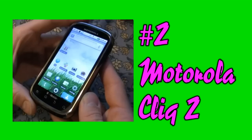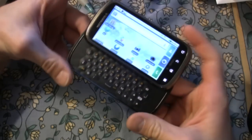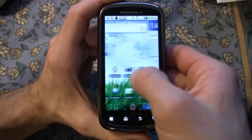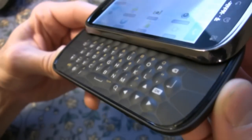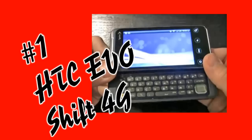Moving on to number two, we have the Motorola Cliq 2. This is a phone that's going to make that Fung Wah bus all the more enjoyable. This is T-Mobile's first business-type phone and it comes with Android 2.2, flash support, and a great camera. Stylistically, the Cliq 2 has a honeycomb-shaped QWERTY keyboard that not only looks nifty but is a joy to use.